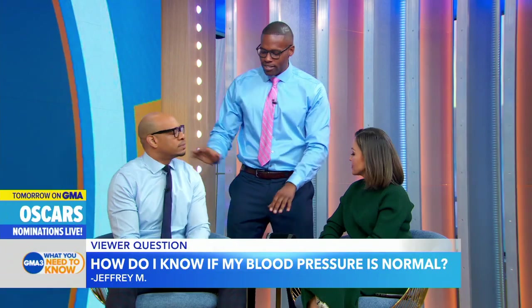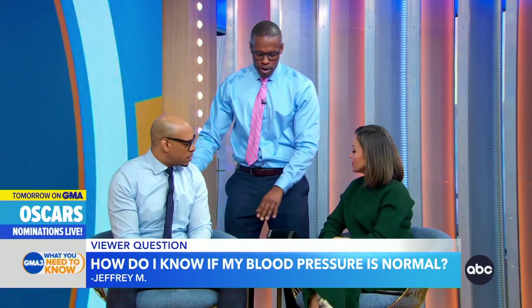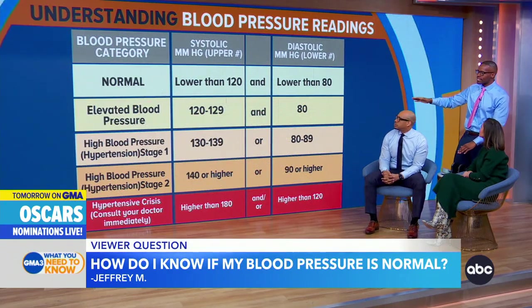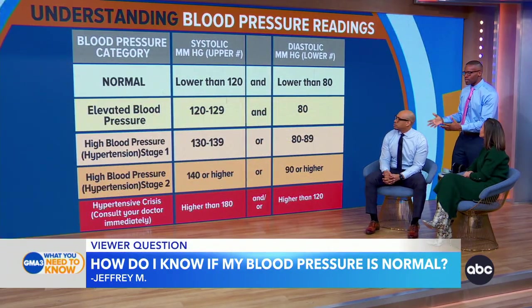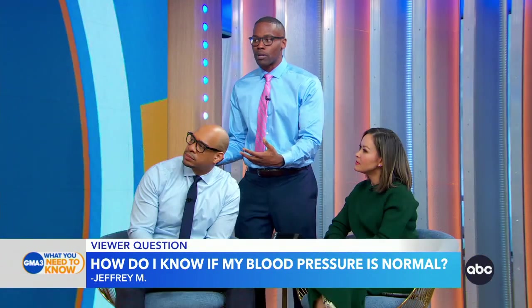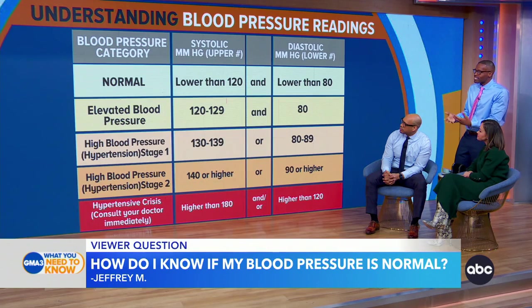Before I take your blood pressure as an example, DeMarco, I want to show you some graphics to help you understand what numbers to pay attention to. Our blood pressure is so important — that's how much pressure is exerted on our heart and our brain. An uncontrolled elevated blood pressure can increase our risk of heart attacks and strokes.